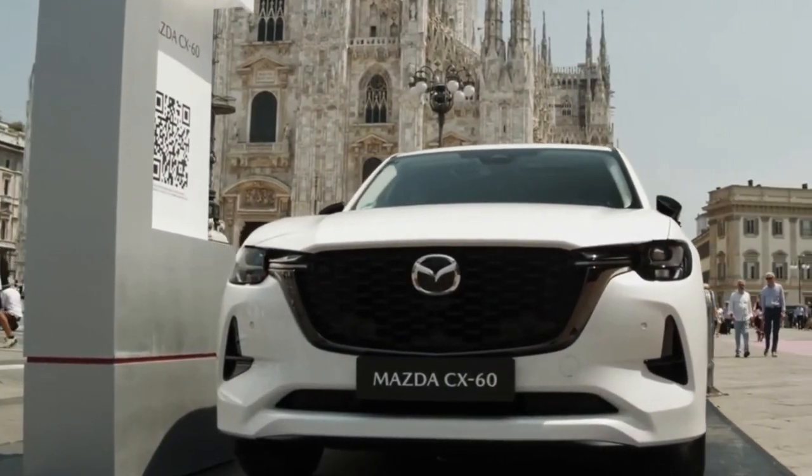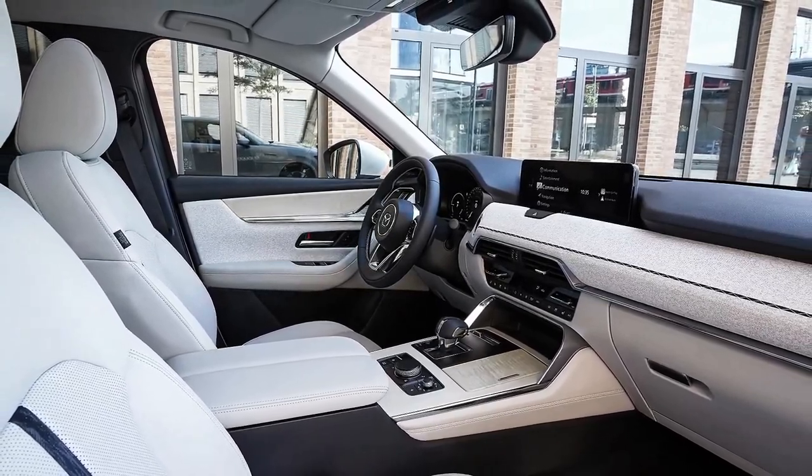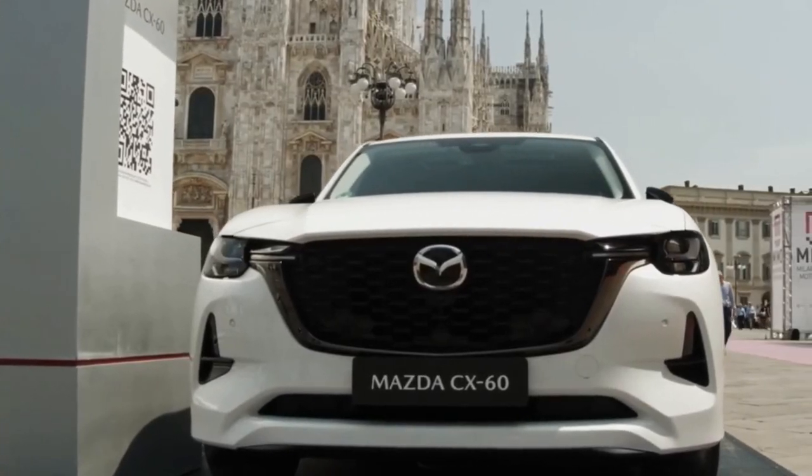It will have a simple large grille, thin lights, stylish rear end, a large touchscreen display with the latest infotainment system, and more advanced safety features.